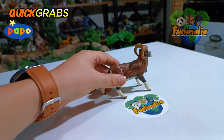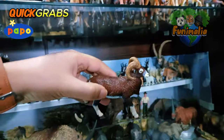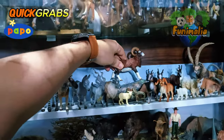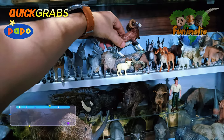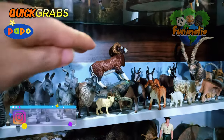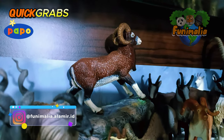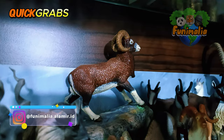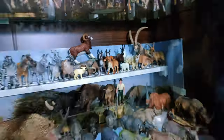Well, my friends, it's time for this fantastic figure to join the rest of the collection. I'm eager to hear your thoughts on this new model — drop your comments below, and thanks a bunch for tuning in. Wishing you all a fantastic day!